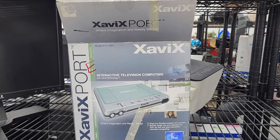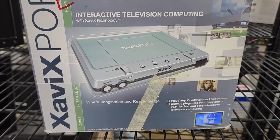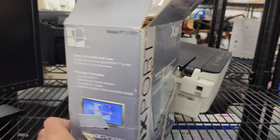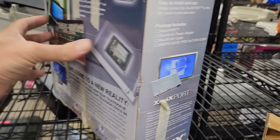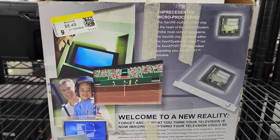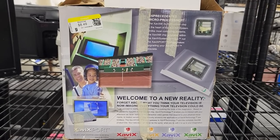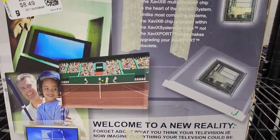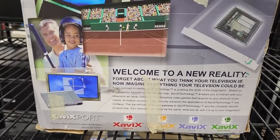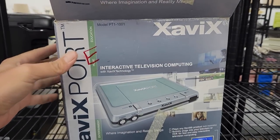Here's something weird — this is a Xavix Port from Xavix, a video game system released in 2004 that there's a good chance you've never heard of. It was a fitness and sports-based system that used special controllers with motion controls and had games like tennis and baseball. Sound familiar? It sounds an awful lot like the Nintendo Wii, except this was released two years before the Wii. What's also weird is that even though it was released in 2004, it uses cartridges. I thought about grabbing it but every video I've seen shows it's absolute dog crap.